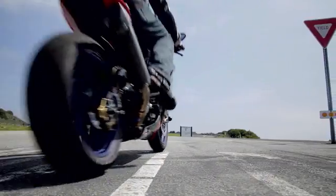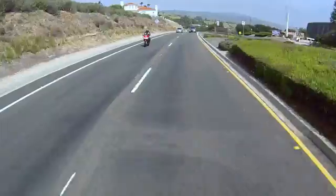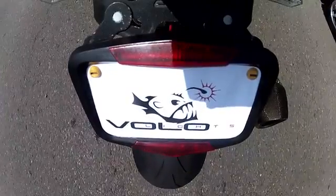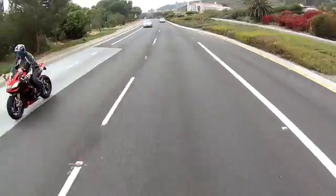Enough talk — you guys want to see this thing in action? Let's do it. Here's what the prototype looks like when it's installed. The first demonstration shows Sterling, our test rider, as he is letting go of the throttle.